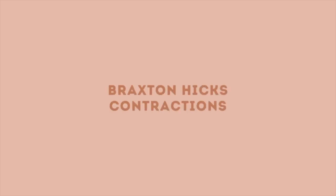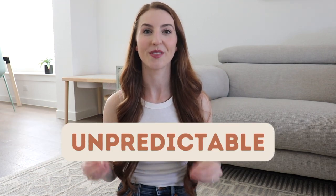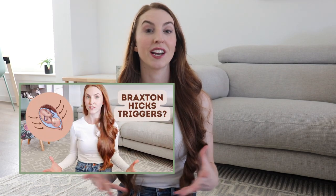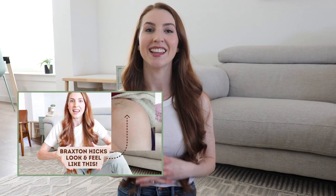So let's talk about Braxton Hicks contractions. They are practice contractions that are irregular and do not get closer together over time. Braxton Hicks are usually like this weak little contraction and they get weaker and then disappear. So the key word for this is unpredictable — they are super unpredictable and many things can trigger them. However, each woman's experience is different, but I give my best explanation on what Braxton Hicks contractions feel and look like in this video right here.